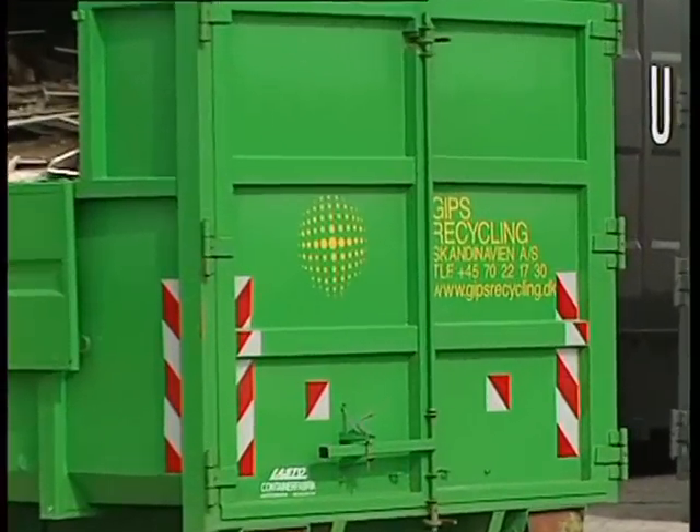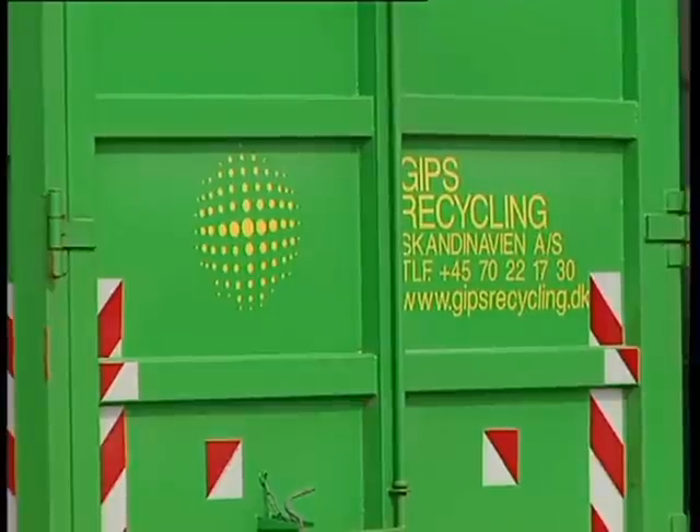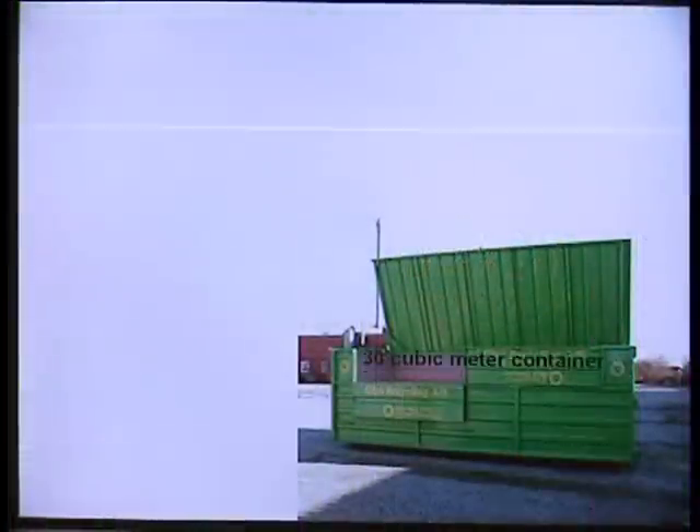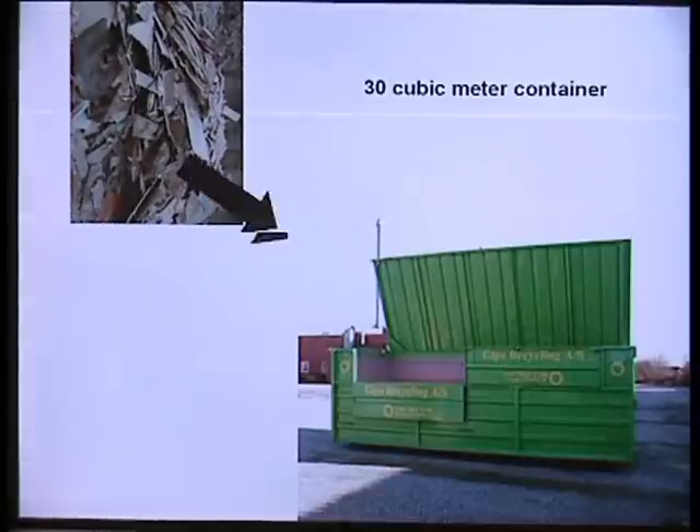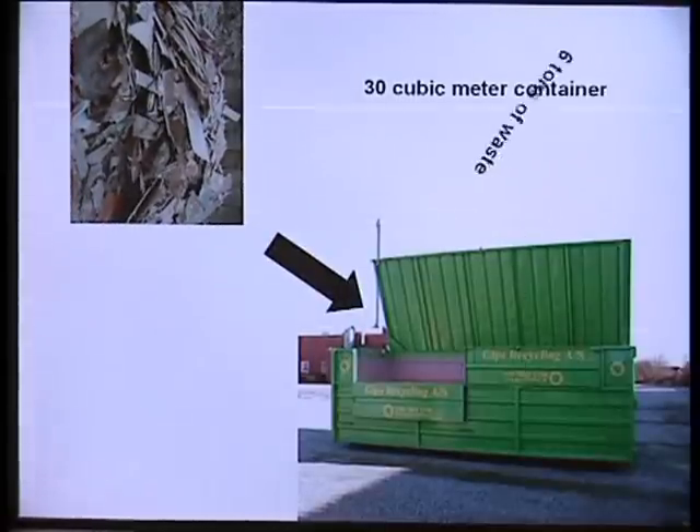The containers can also be loaded from the side using the hinged double doors. The standard container size is 30 cubic metres and typically holds six tons of waste when fully loaded.